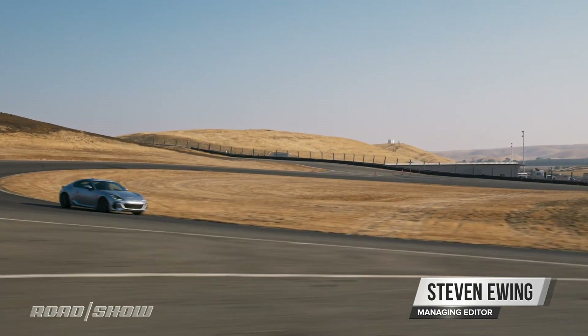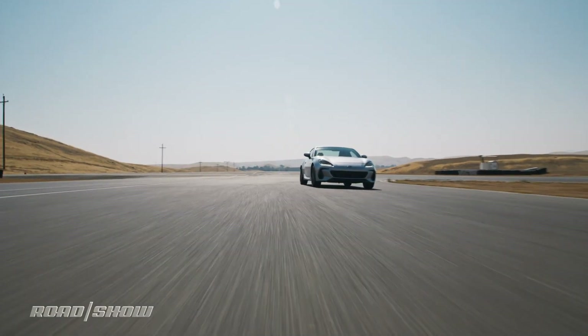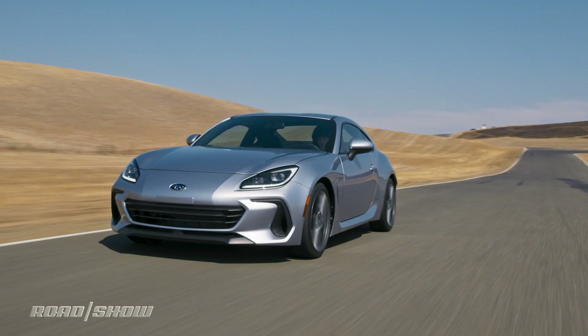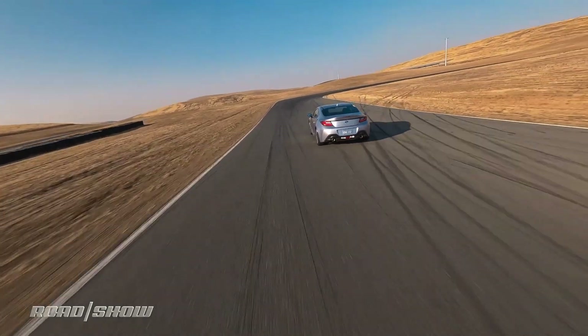The 2022 Subaru BRZ is here, and the best thing about it isn't what has changed, it's what hasn't. The new BRZ is the same lightweight sports coupe we know and love, but it's got a little more style, a little more tech, and even a little more power.